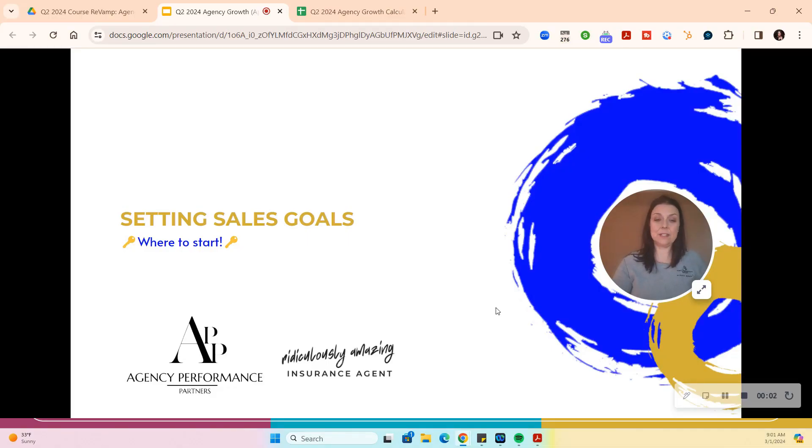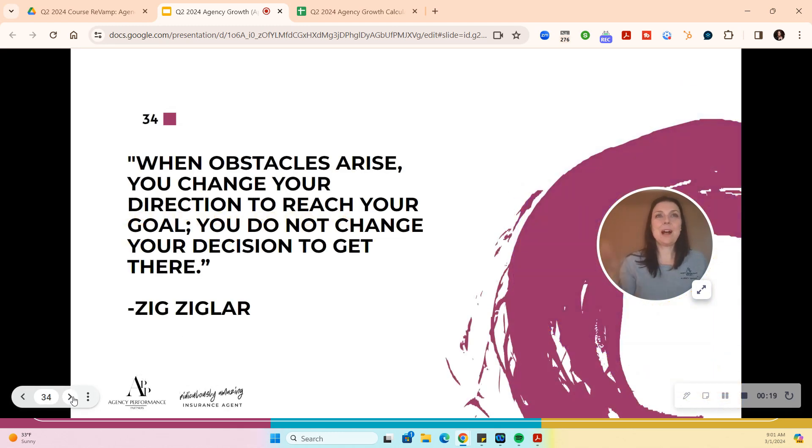Let's talk about how to set sales goals. Some agencies have them, some don't. Sometimes the sales goals we see are a little lower than they should be. When obstacles arise, you change your direction to reach your goal — you do not change your decision to get there. As I share what producers should be able to achieve, you might think 'oh my gosh' — but instead of that reaction, think: how do I get there?